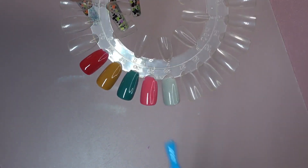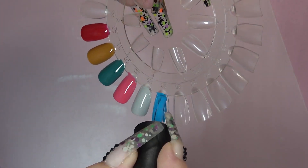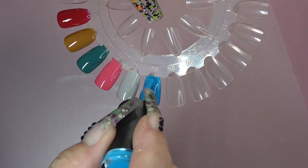This blue one is called Kansas City. Kansas City, here we come. I love it, love that color.